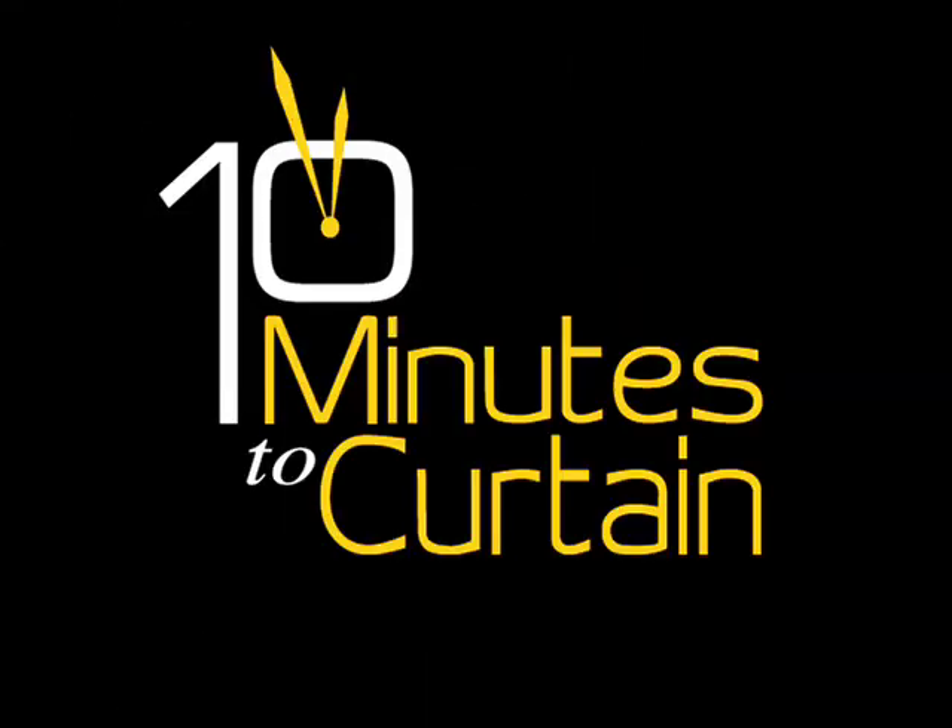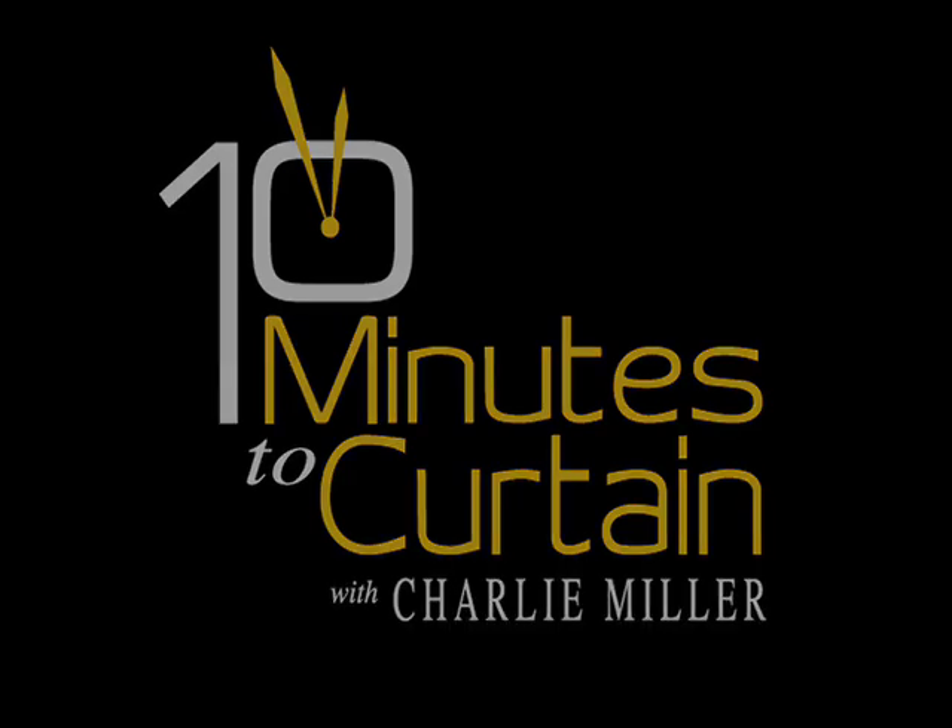Attention please, ten minutes to curtain. This is Ten Minutes to Curtain, Episode 3, and I'm your host, Charlie Miller.